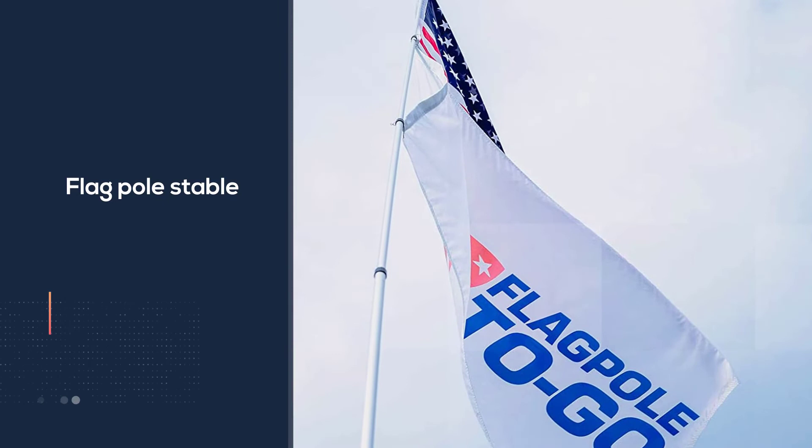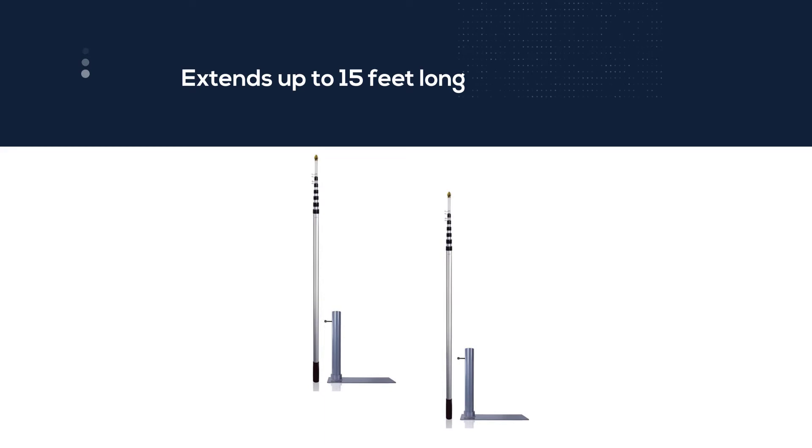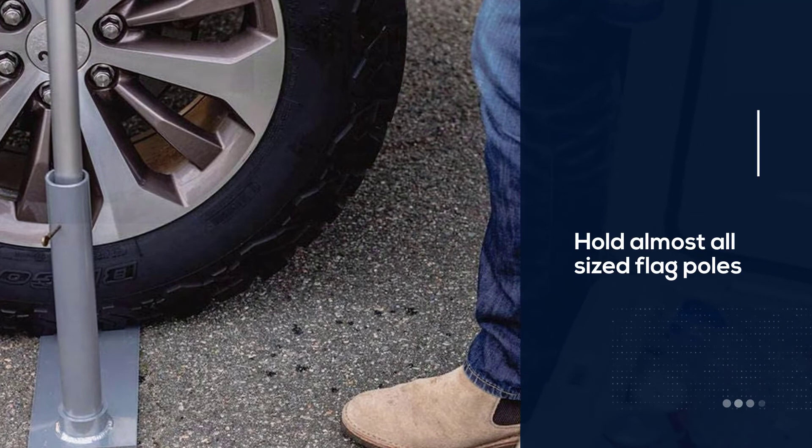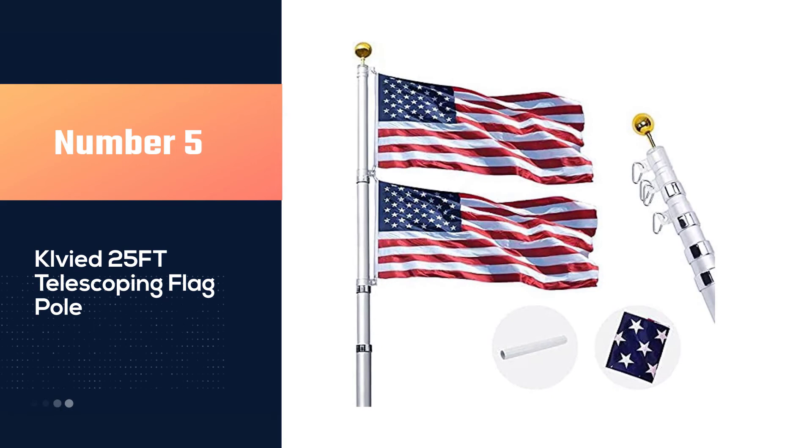It also includes adjustable clips that allow you to fly two flags at the same time. It can hold almost all sized flag poles up to 1.5 inches in diameter. The flagpole is made from heavy duty aluminum that is rust proof, corrosion resistant, and holds up in all types of weather conditions. It is fully collapsible to a size of 4 feet to fit within your RV when not in use.